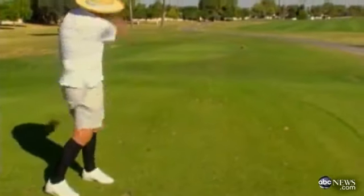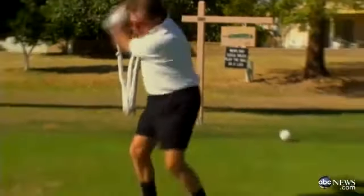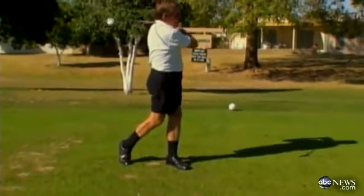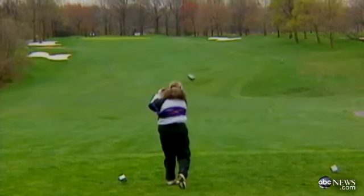The sad fact of the matter is that most recreational golfers are pretty bad, and the most common affliction is the notorious slice or hook. That's when the ball veers wildly to the right — that's a slice — or to the left, a hook.